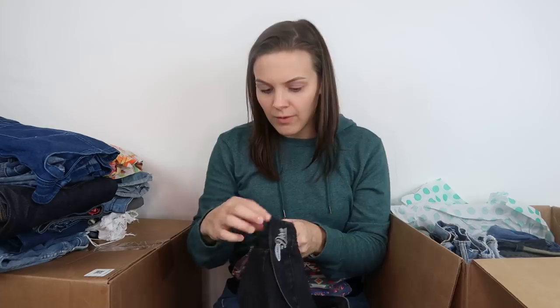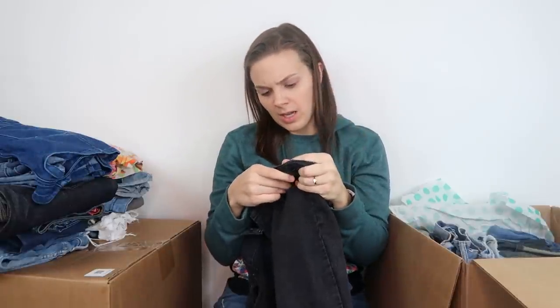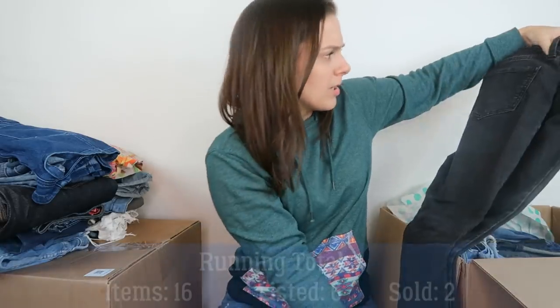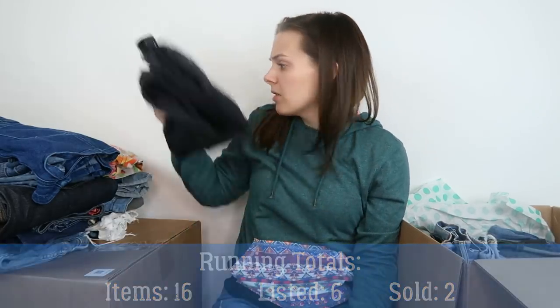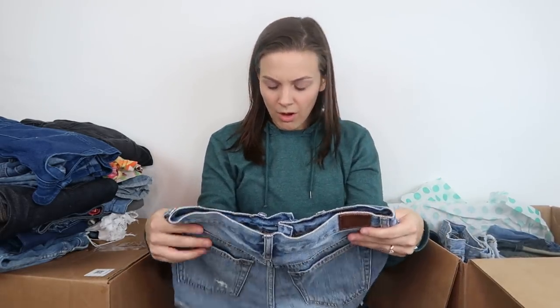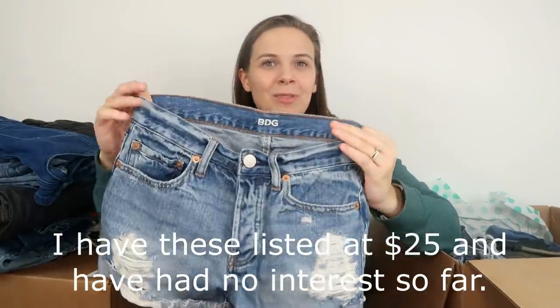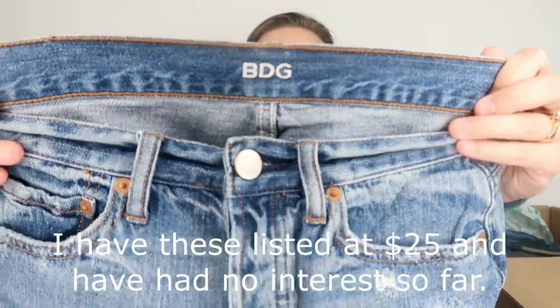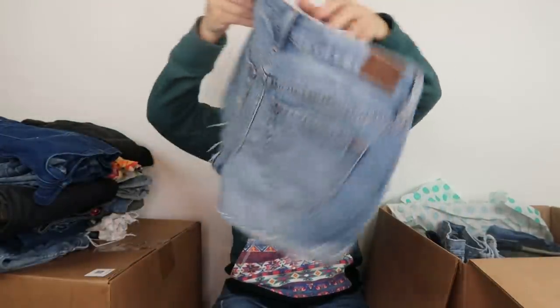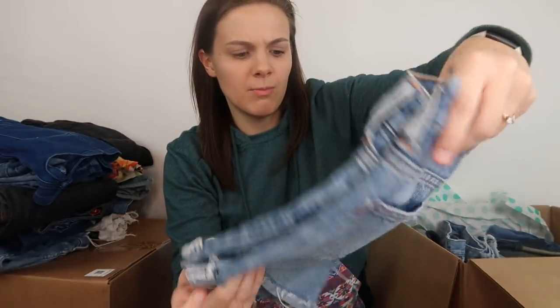Next, a pair of Old Navy jeans — they're black, size 8 short. There's a little paint streak on these, and given the paint streak and the fact that they're Old Navy, I probably will not list those. Next, the other pair of BDG jeans — these look like something somebody would buy for maybe $15 or $20. I'm not seeing anything major right off the bat, and again there are the three red stripes from BDG.